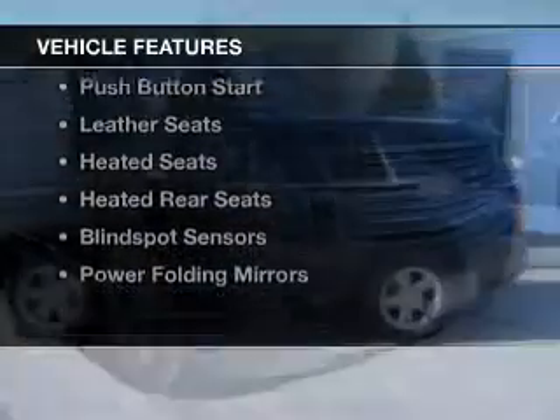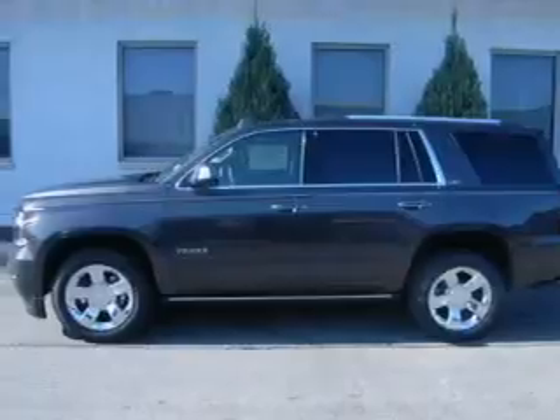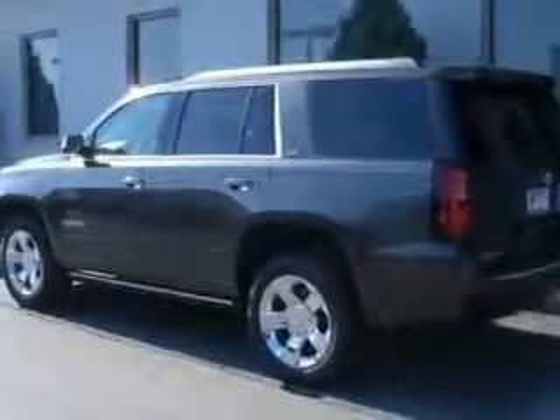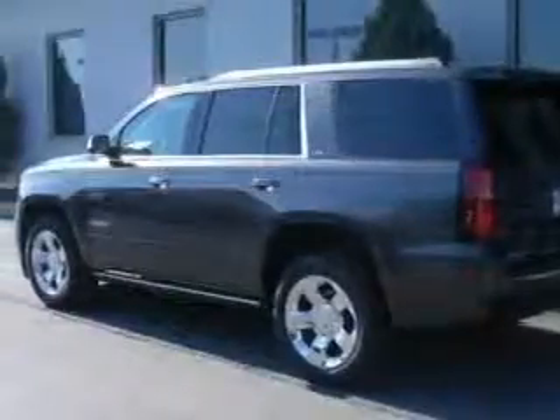The features include a power sunroof, internet connectivity, electric trunk, heated steering wheel, push-button start, leather seats, heated seats, and heated rear seats.